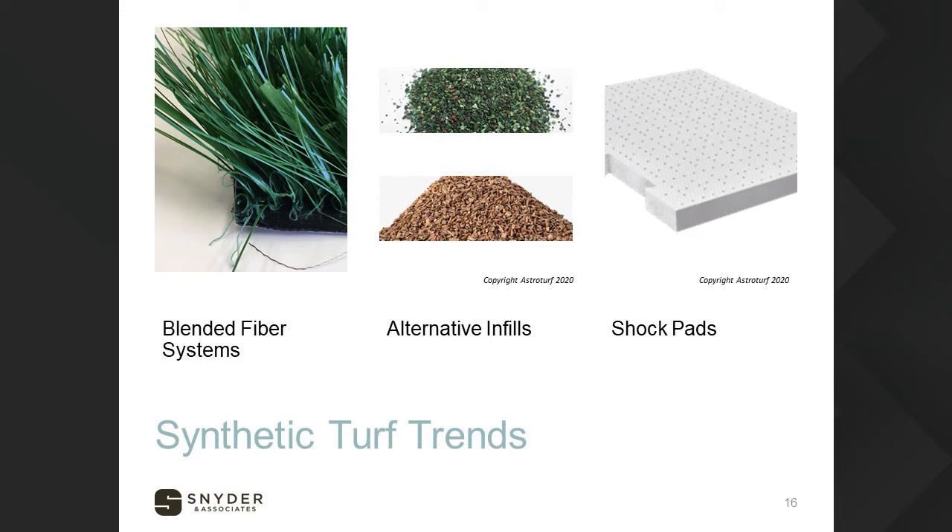When you move into alternative infills, there are a lot of different experimental options. Most have been developed to offset heat retention on fields, which is especially important in the south. There are also biodegradable and recyclable materials on the market. Products include cork, a biodegradable option, and Nike Grind — recycled athletic shoe soles shown as the green infill. We're sticking with tried-and-true rubber-sand mixes, but the biggest benefit of alternatives is heat retention offset through lighter colors. These infills potentially cost about a dollar more per square foot.